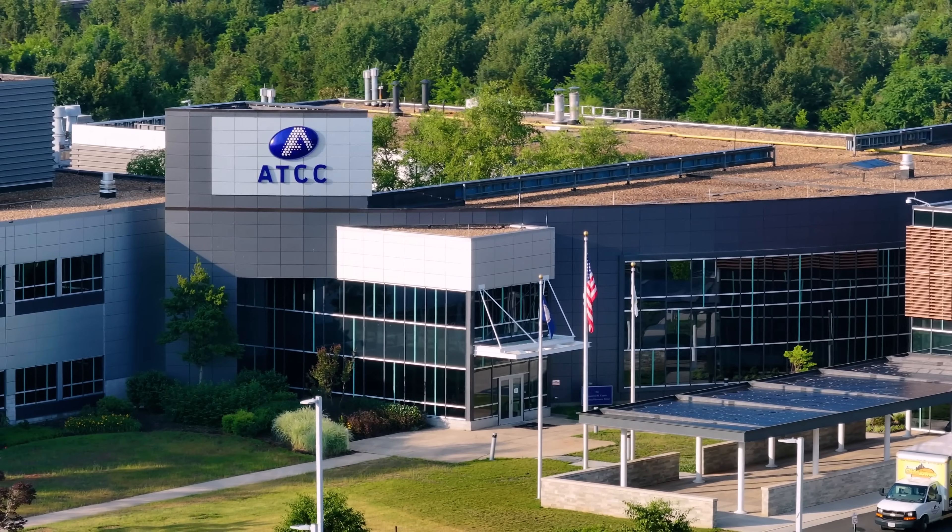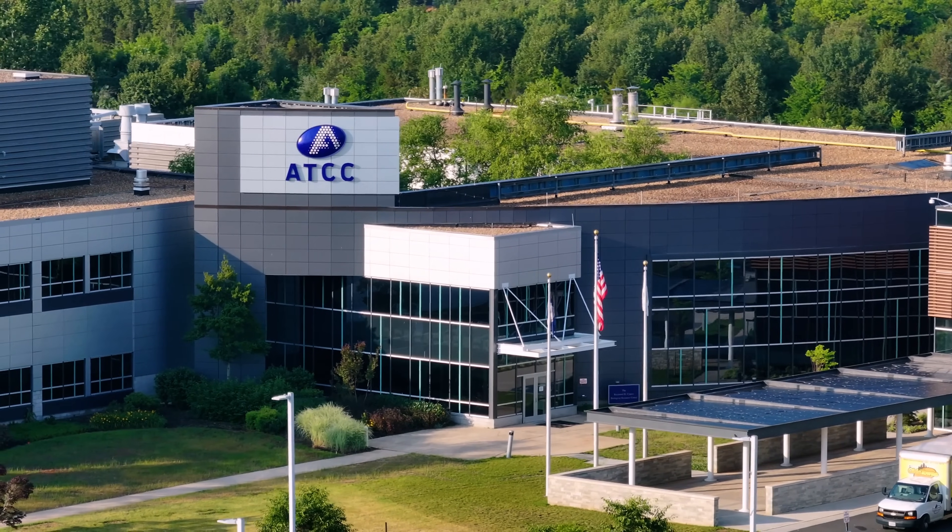For the next 100 years, we'll embed convenience in our product. This is the future of ATCC. We are just getting started.